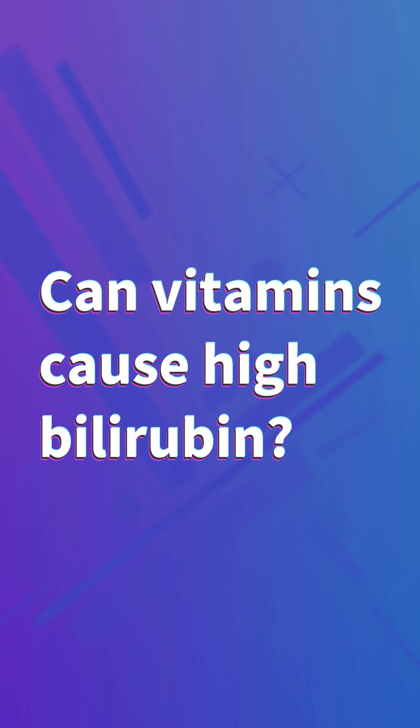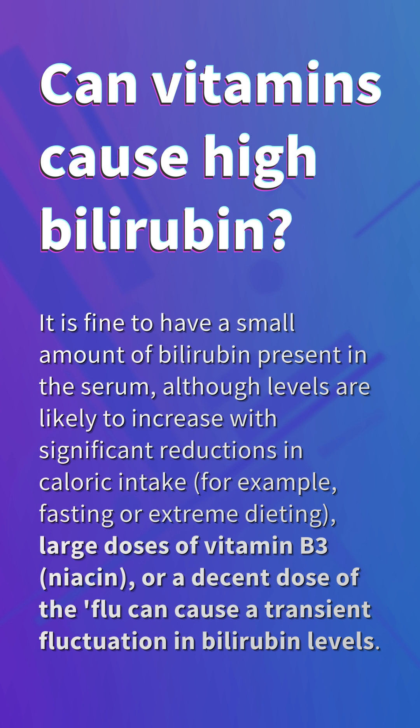Can vitamins cause high bilirubin? It is fine to have a small amount of bilirubin present in the serum, although levels are likely to increase with significant reductions in caloric intake — for example, fasting or extreme dieting — large doses of vitamin B3 (niacin), or a significant bout of the flu can cause a transient fluctuation in bilirubin levels.